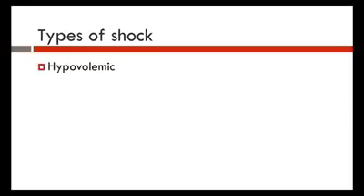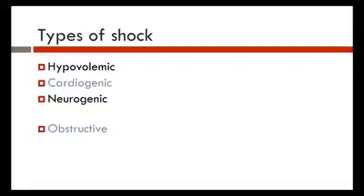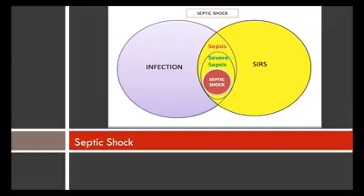Types of shock: we have hypovolemic shock — loss of blood. We have cardiogenic shock, and specifically in this lecture we're going to talk about left ventricular dysfunction. Neurogenic shock is loss of sympathetic tone resulting in decreased SVR and hypotension. We have obstructive shock, distributive shock, and septic shock, which we'll discuss as well.